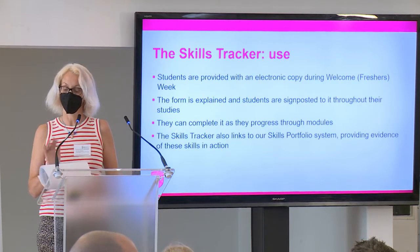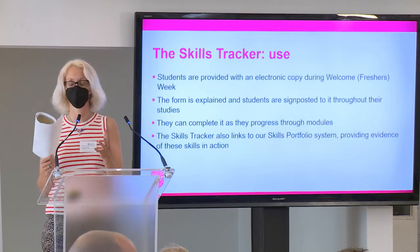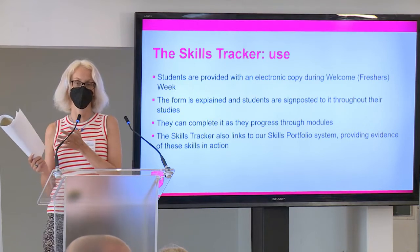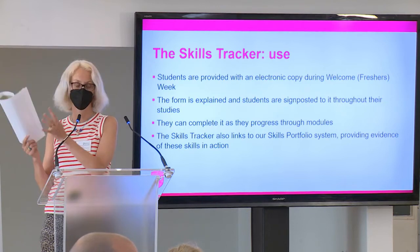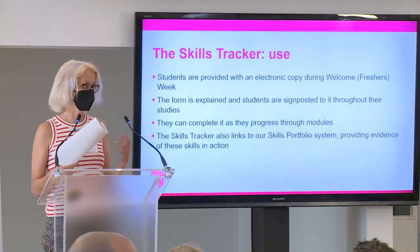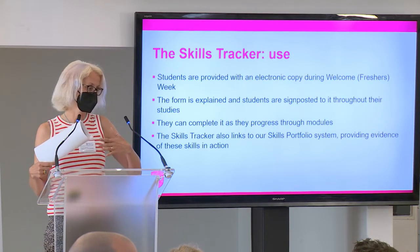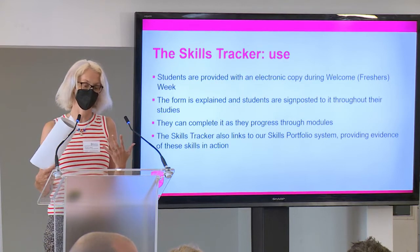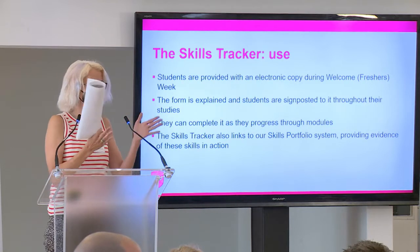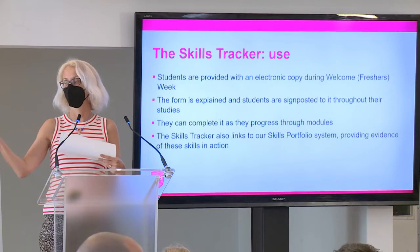The skills tracker links to our skills portfolio system. We ask first years, second years, and final years to produce a skills portfolio. They pick one lab in the first year, two labs in the second year, and then in the final year they have to do five portfolio pieces as a synoptic assessment — they have to identify a job, write a CV and cover letter, and reflect on how they progressed over the duration of the course in their capstone-related portfolio piece. The skills tracker helps them see how a skill was introduced in first year, how it was built upon, how it relates across modules, and how it links to a job.